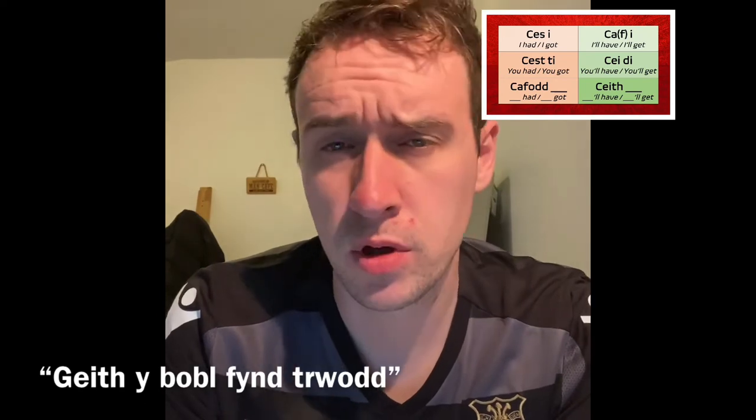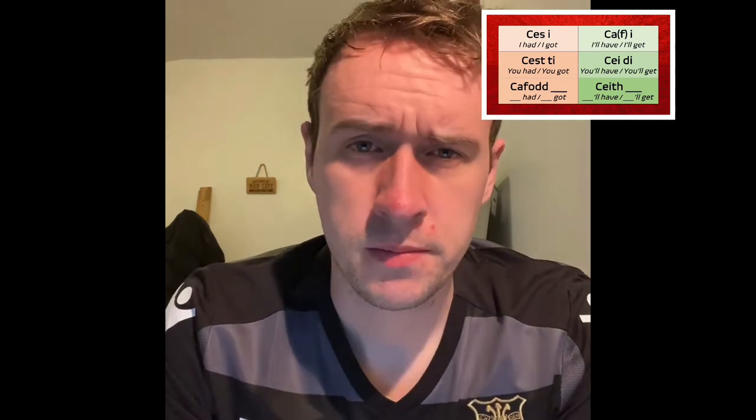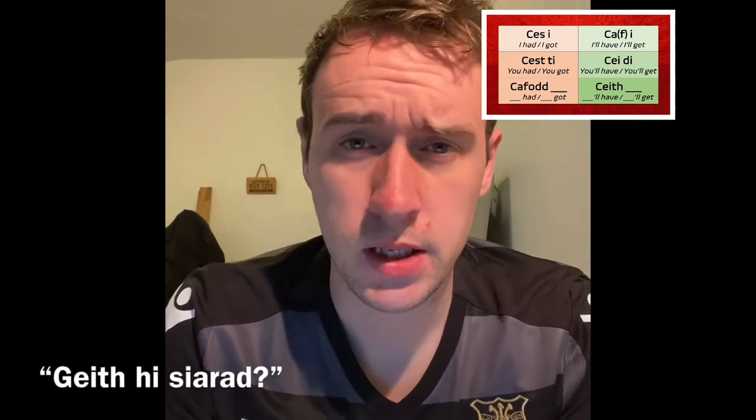Finally, 'ceith' — or as some southerners will have it, 'ceith', which is technically better Welsh than 'ceith', but we won't go into that now. 'Ceith y bobol fynd drwodd' — the people can go through. 'Ceith hi ddim byd i Nadolig' — she'll get nothing for Christmas. 'Ceith hi siarad?' — Will she get to speak? Can she speak? 'Ceith Owen fynd' — Owen will get to go, Owen will be allowed to go. 'Ceith Cymru annibyniaeth?' — Will Wales get independence?